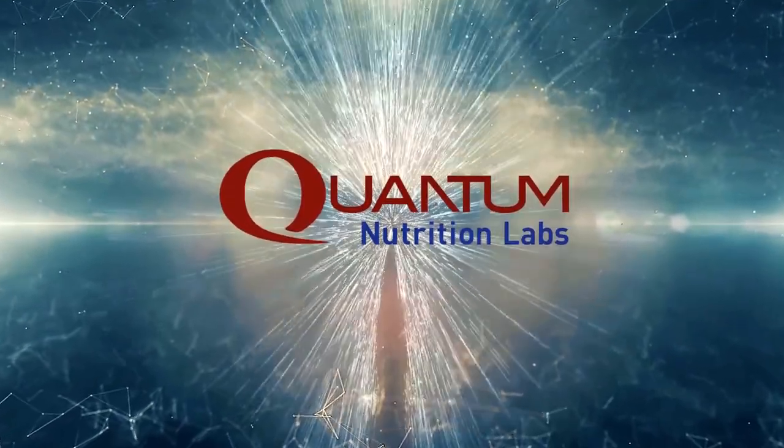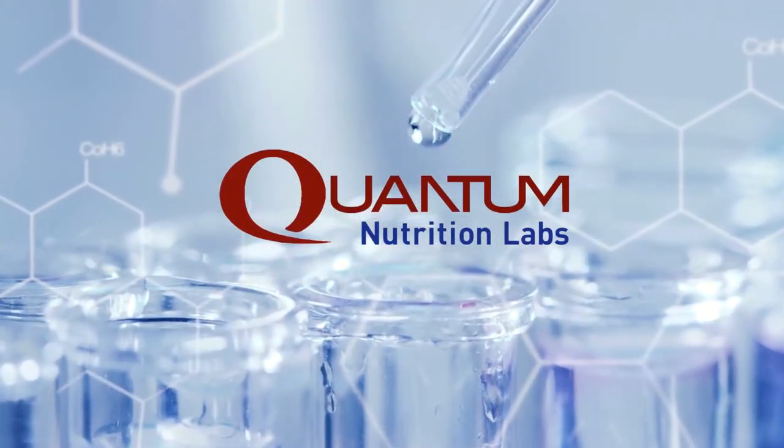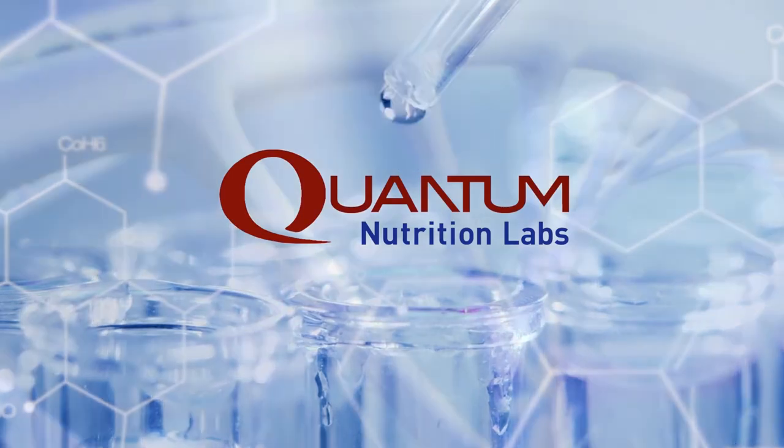Quantum Nutrition Labs was founded to empower individuals to enjoy optimal health by delivering 100% non-toxic nutraceuticals designed with quality, purity, and clinically tested effectiveness.